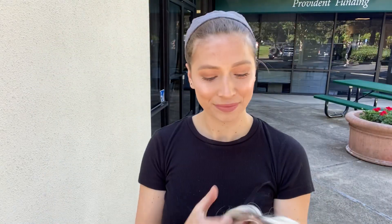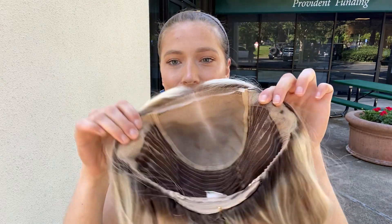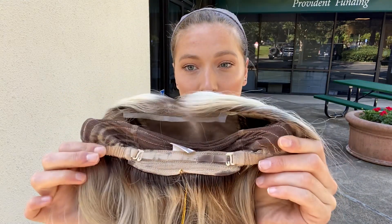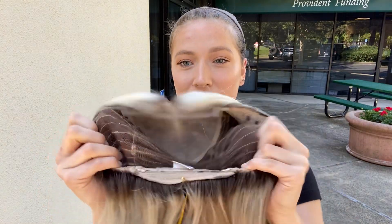I'll show you the inside of the cap. There are ear tabs, adjustable straps at the nape in case you want to tighten it up at all, and closed wefting throughout the back.